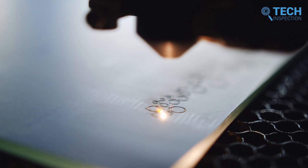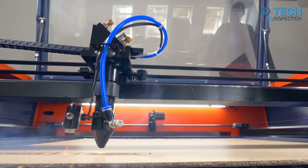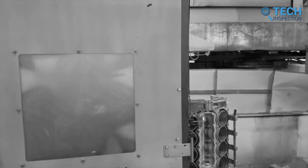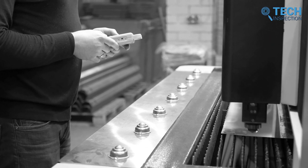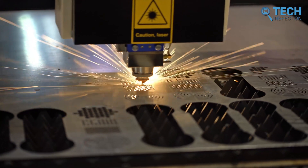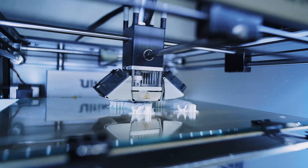When laser engraving technology was first introduced, it was quite expensive and was primarily used in industrial applications. In the past, laser engraving machines were large and required specialized technicians to operate them, making them costly to purchase and maintain. The cost of laser engraving was also higher due to the limited availability of the technology and the high demand for the service.